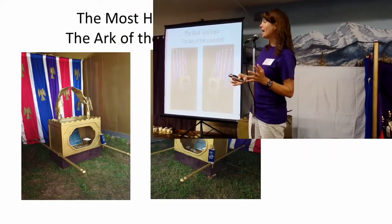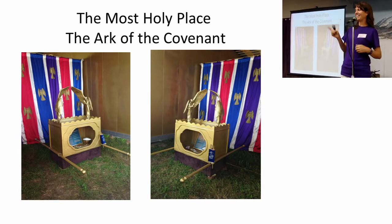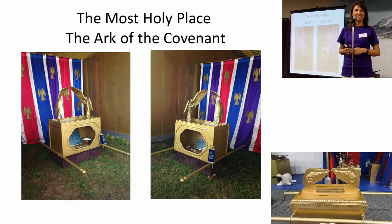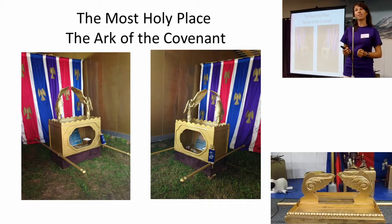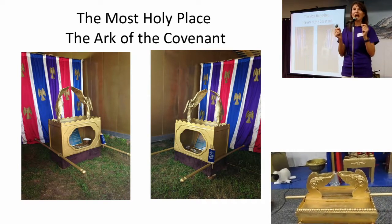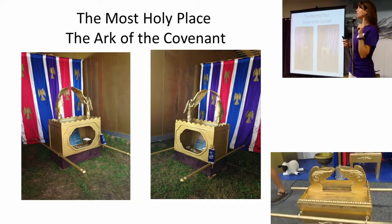Well, we've come to the last one. You have the answer on the screen. What are we going to be talking about tonight? The Ark of the Covenant. The Ark of the Covenant is very, very special. In the sanctuary, it was actually only allowed to be seen one time a year.